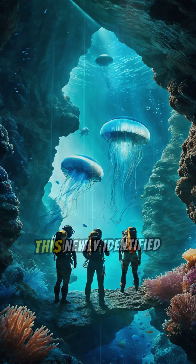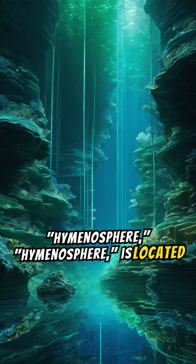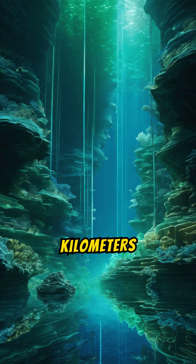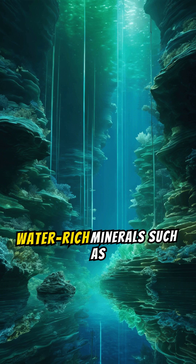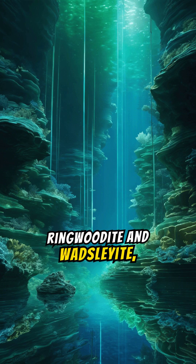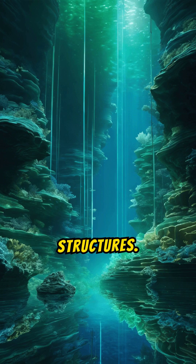This newly identified ocean layer, dubbed the Hymenosphere, is located approximately 700 kilometers (435 miles) beneath the Earth's crust. It consists of water-rich minerals such as ringwoodite and wadsleyite, which can hold significant amounts of water within their crystal structures.